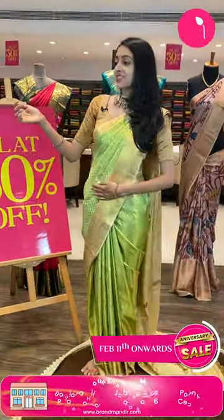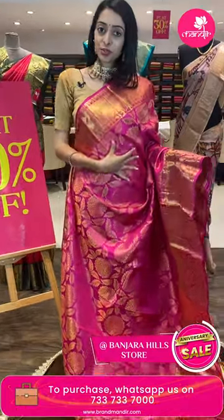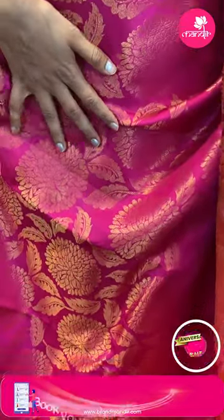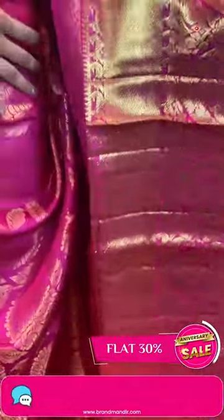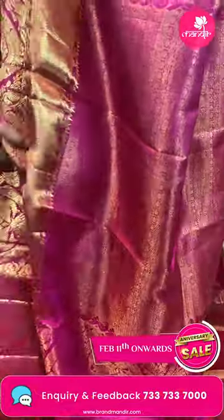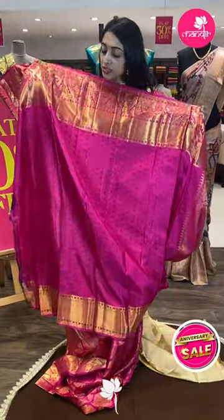Moving on to the next pretty saree — another very pretty color combination, lovely pink, all our favorite. Have a closer look. Body with floral booties in golden zari. Coming to the very beautiful border — zigzag lines, dual peacocks and floral jals surrounded in golden zari. This is the very gorgeous pallu — self color combination, temple pallu with florals and brocade. Self color blouse.